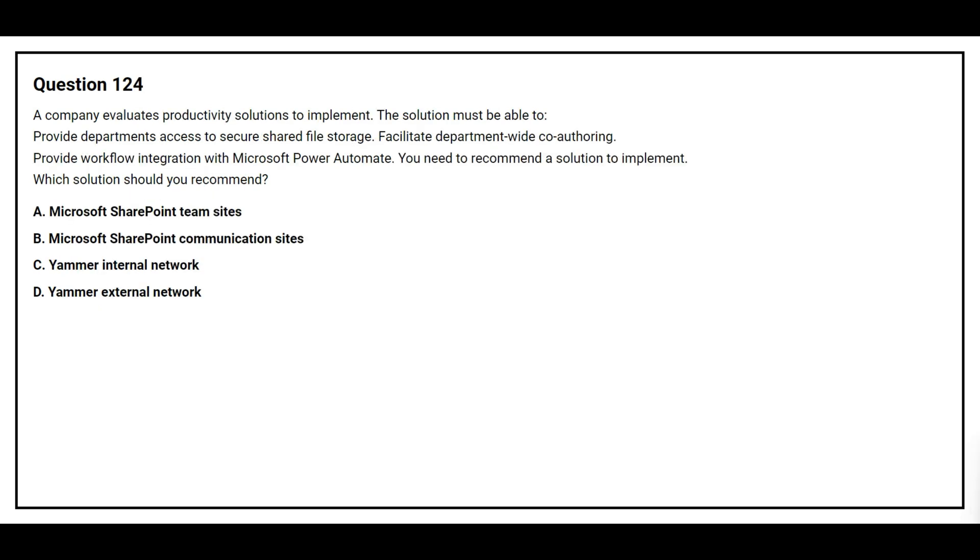Question number 124. A company evaluates productivity solutions to implement. The solution must be able to provide department access to secure shared file stores, facilitate department-wide co-authoring, and provide workflow integration with Microsoft Power Automate. You need to recommend a solution to implement. Which solution should you recommend?